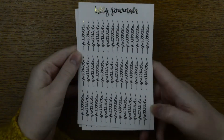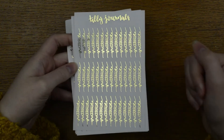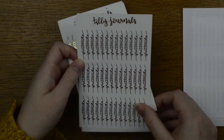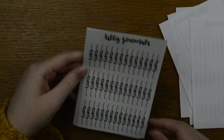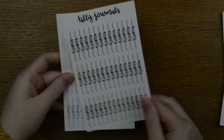Next we have two more script headers, and there are 42 on the page. We've got gratitude, which was requested by one of you, available in all the foil colours — though there is a little bit of overfoiling on the hollow version. And then we also have habits, which is one I wanted for myself. I love using these headers; they're my favourite.